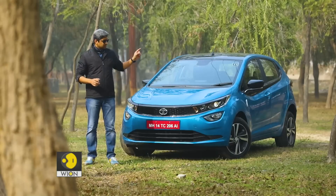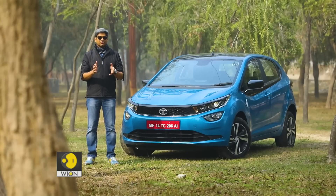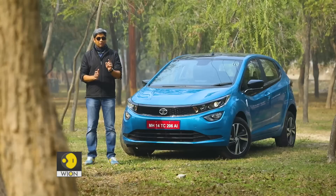And for Tata, well they have this. It is the latest Altroz with a turbocharged petrol engine — the Altroz i-Turbo.